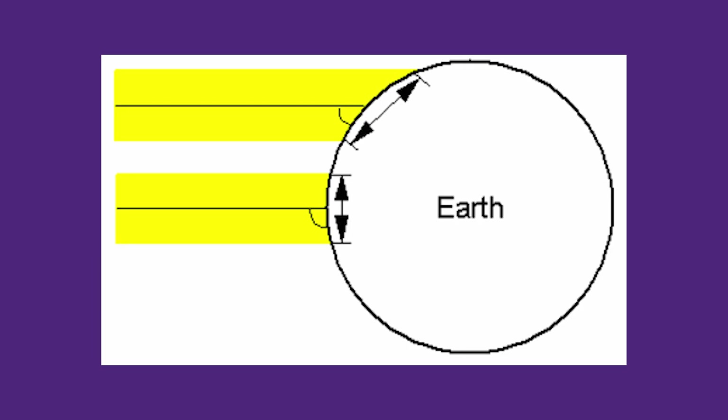The ITCZ basically marks the warmest part of the Earth's surface. Different parts of the Earth's surface are heated different amounts by the Sun. Where the Sun is overhead, the Sun's light and heat are spread out less, warming the Earth's surface more. Where the Sun is lower in the sky, at an angle to the surface, the light and heat are spread out more and the surface is warmed less.